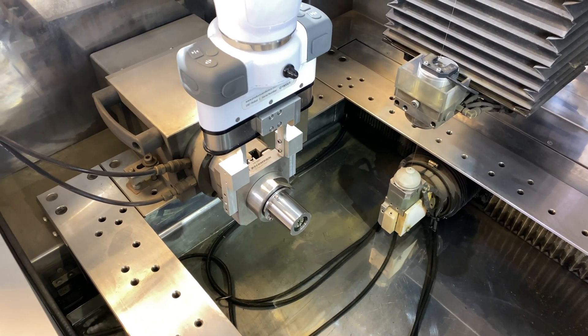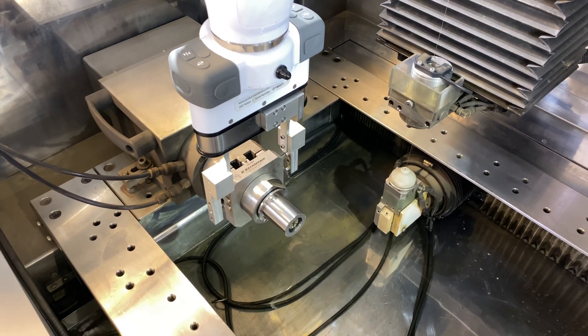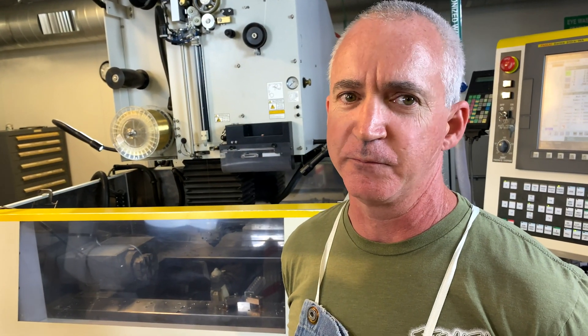In the past, I've had to come out to the machine every 15 minutes and change a part. And by the time I get back to what I was doing before, I have to think about what I'm doing again — versus staying focused somewhere else and letting the OB7 do its thing.